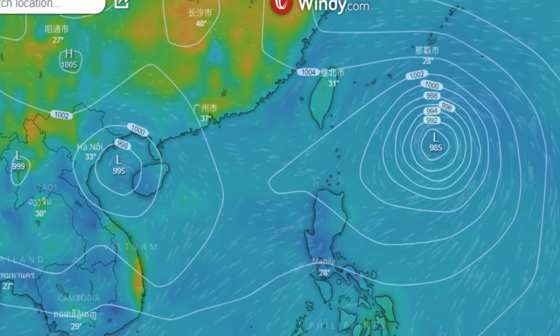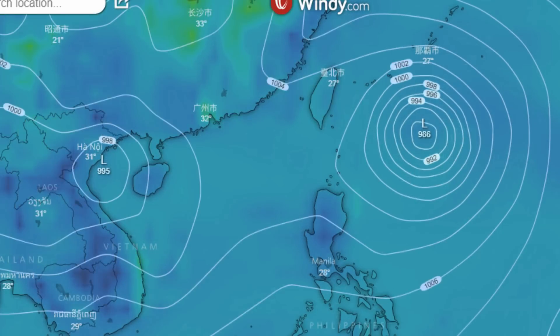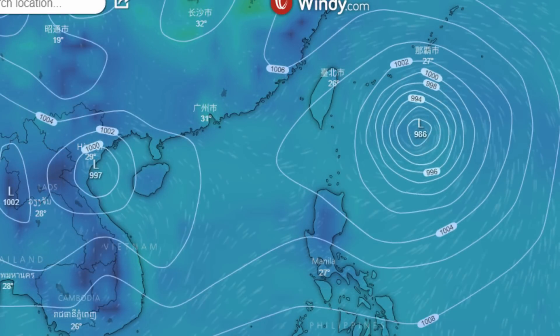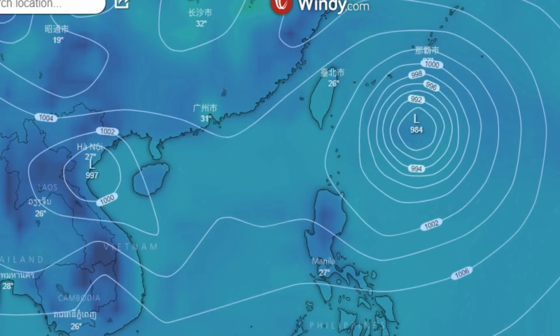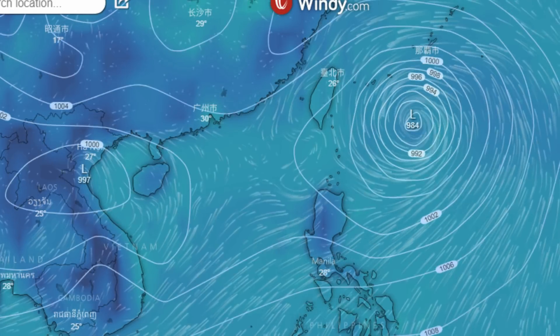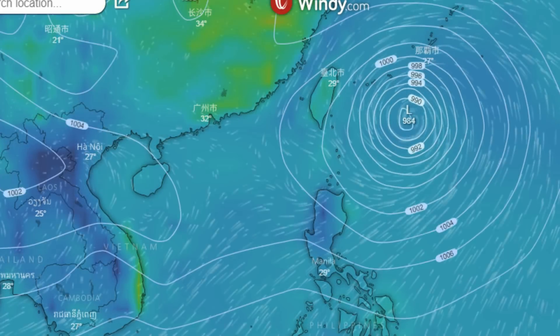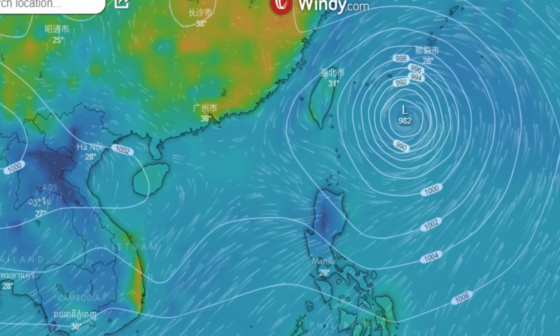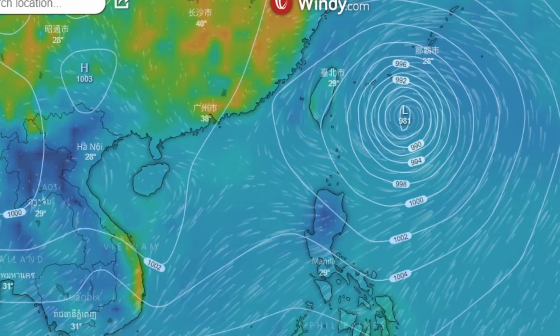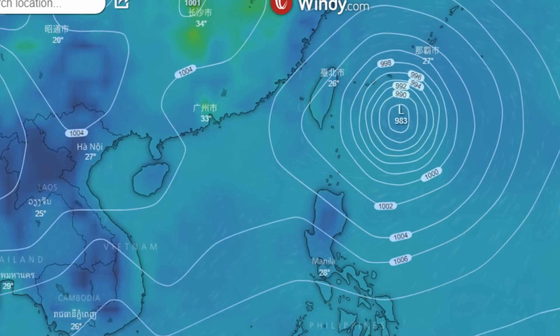Signal 1 remains in place for various parts of the Philippines. There's also a rain and thunderstorm advisory along with flood warnings, including a coastal waters and boating advisory for the local area.